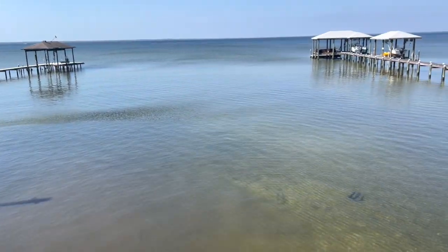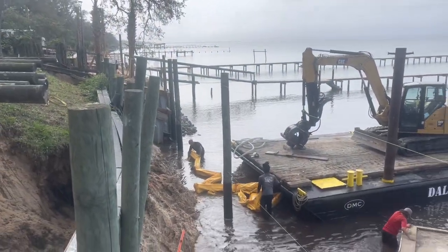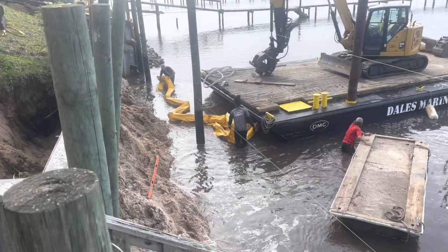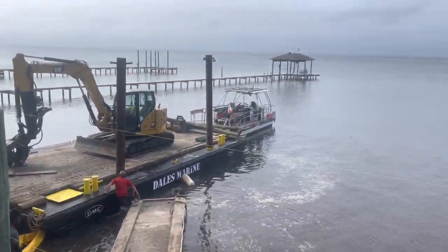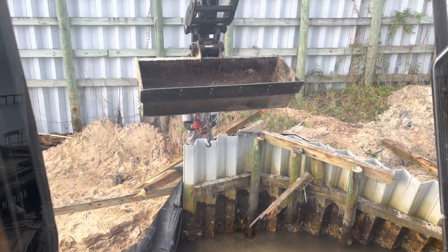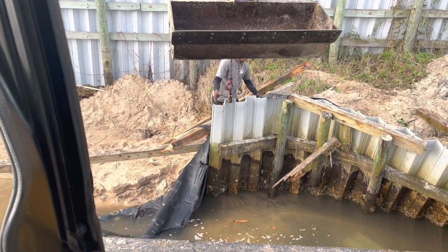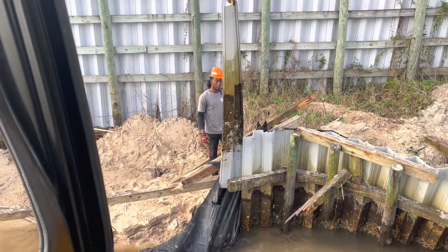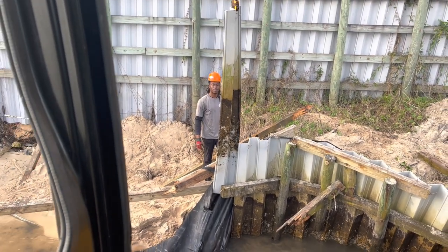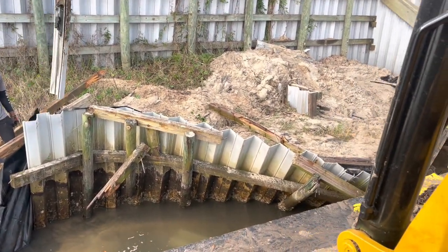Clean slate. Definitely a case here of being short-seated — see this? That's why the walls failed pretty bad. Putting half in the ground, maybe. Very active shoreline too. And not a single tieback.